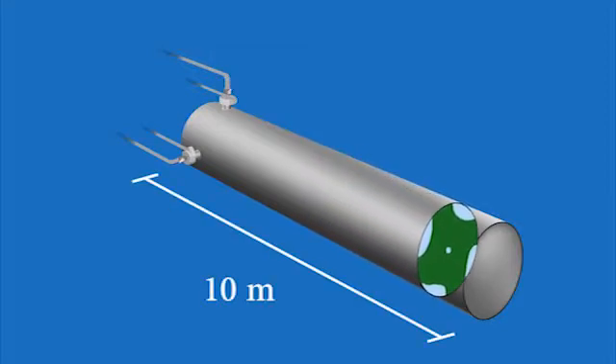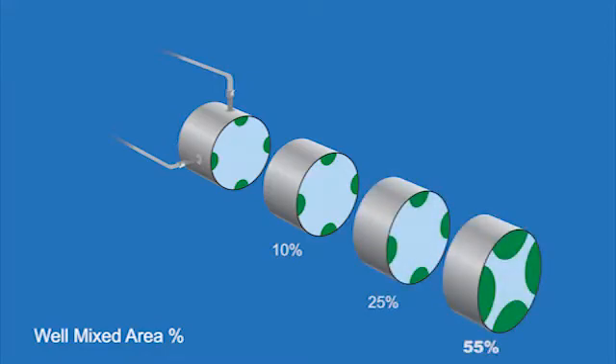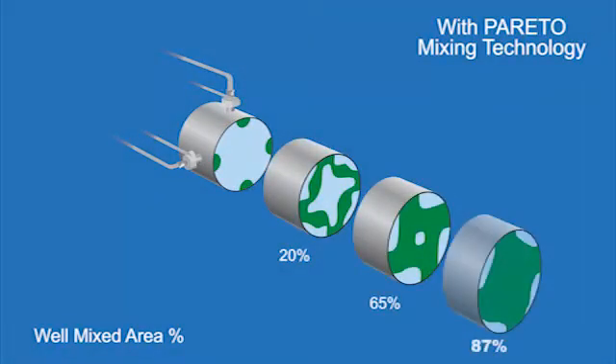In conventional technologies, only about 55% mixing occurs within the same mixing area. Why is this so important? Simply put, if the process stream velocity is higher than the chemical one, it tends to push the additives to the pipe wall, causing poor distribution. By increasing initial mixing, Pareto eliminates many of these problems and enhances chemical performance.